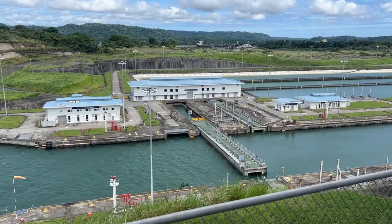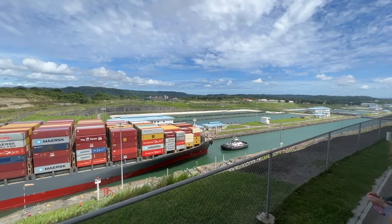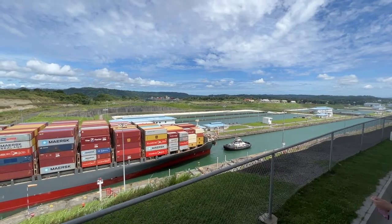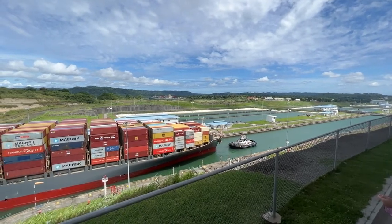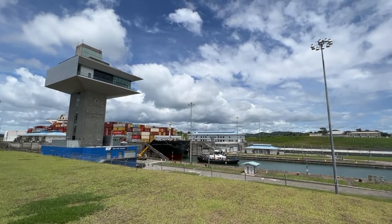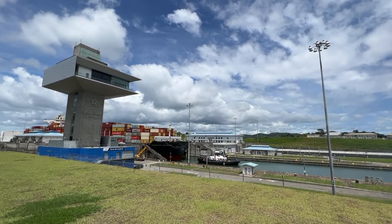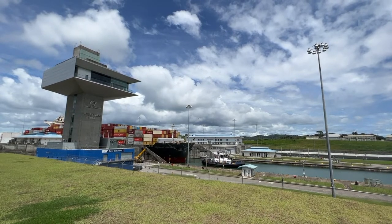So we got to experience the whole thing — being able to see the locks open up and then the process that it actually takes for the ship to pass through the canal, realizing that the tugboats actually play a very important role. We then ran down to the next viewing point in order to see the ship move from one level to another, since the Panama Canal locks are composed of three levels, which is definitely something to see.